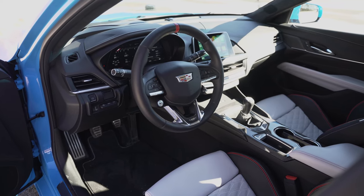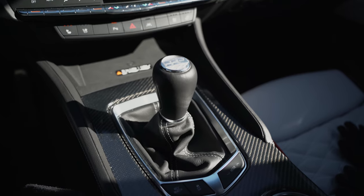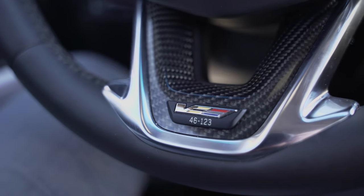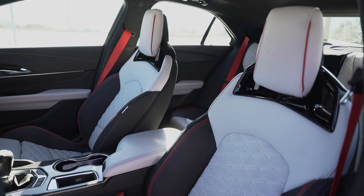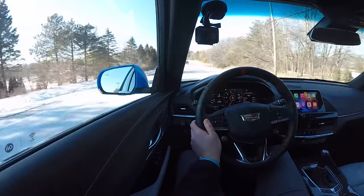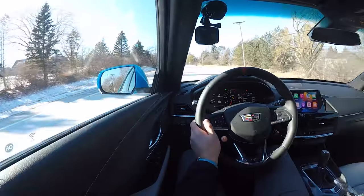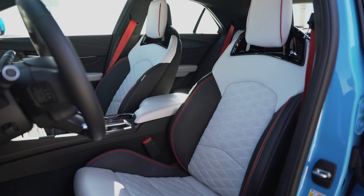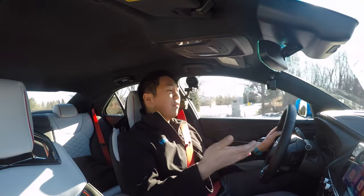That being said, there are some really nice touches in here. We've got carbon fiber across the center dash and some carbon fiber trim on the steering wheel. The seats are great — these are the upgraded ones, really nicely bolstered, finished in white and black leather with red piping, a cross-stitching pattern, and the V logo embossed on the headrest. We have red seatbelts, which always make a car much sportier. The seats also have a lumbar massage setting — it pushes your lumbar in and out, so it's not that fancy.